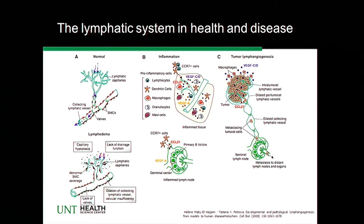In lymphedema, there are many reasons why it occurs. A lot of it is secondary to breast cancer, which I'll talk more about in the next slide. There are primary lymphedemas, and also lymphedemas related to parasitic infections that you don't see much here in the western part of the world.